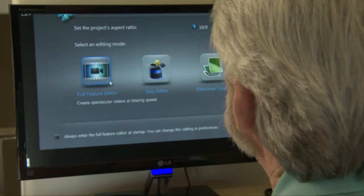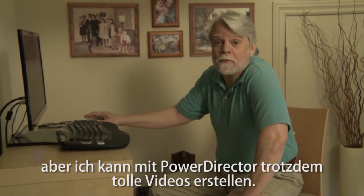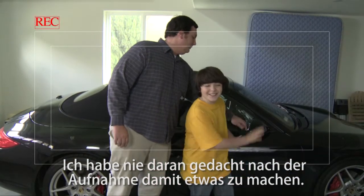Even though I'm not a video expert, I can still use PowerDirector to easily create great videos. Get this, I used to have a basement filled with old home movies. I never even thought about doing anything with them after we shot them.